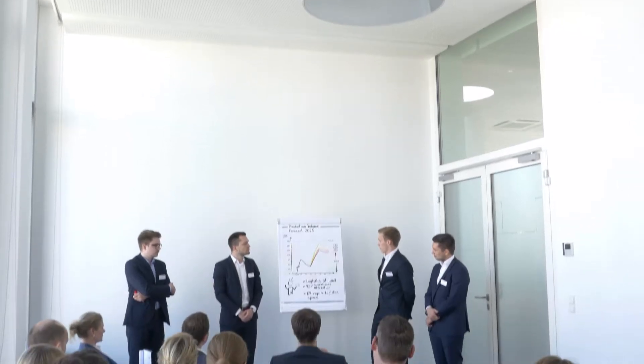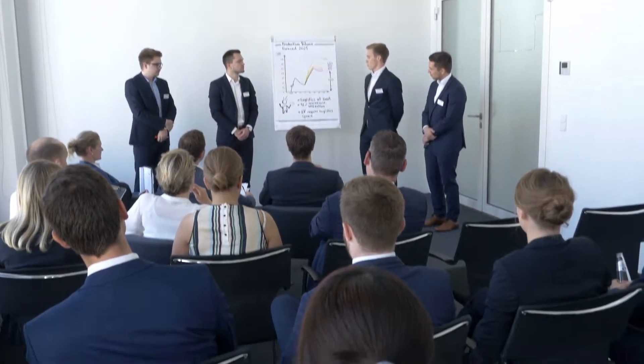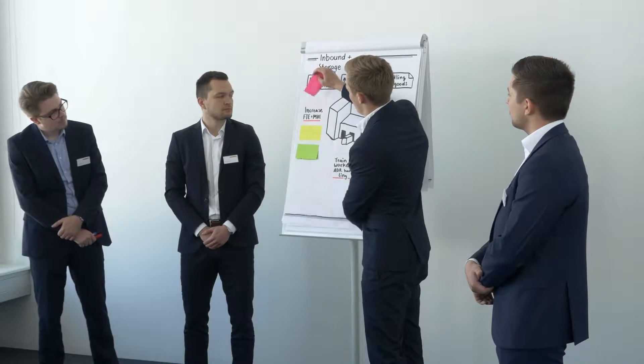The hardest part as part of the panel of judges is to decide which team is the best one, because all of the teams really convinced us and they are top notch — this is why they are part of the final days here during our challenge.